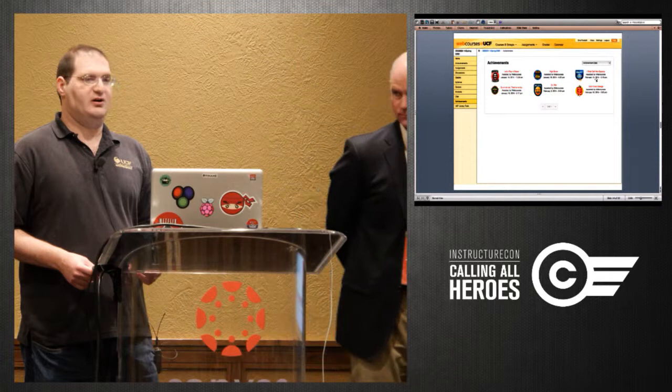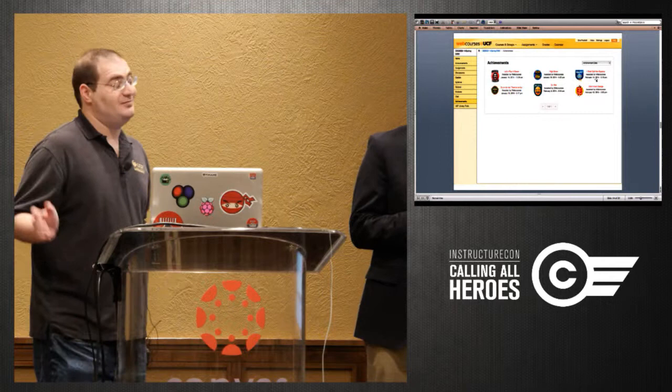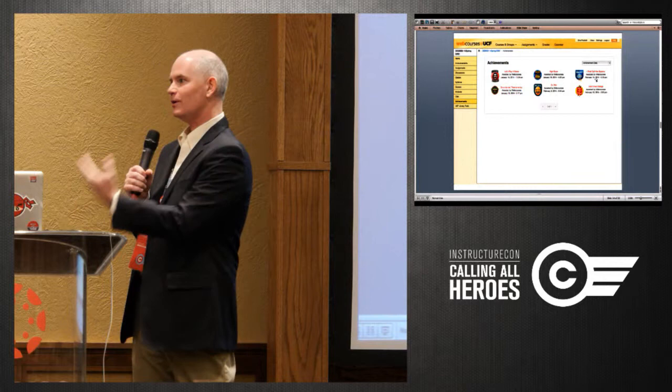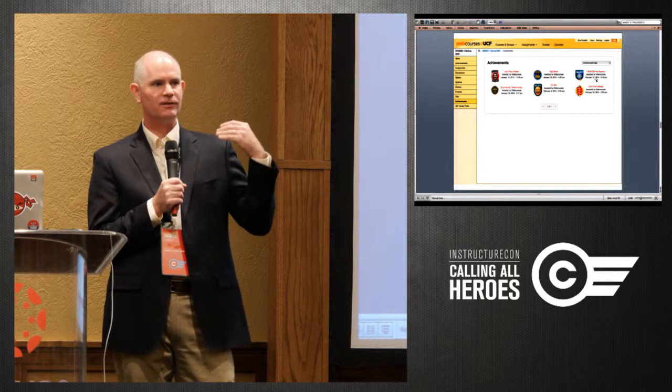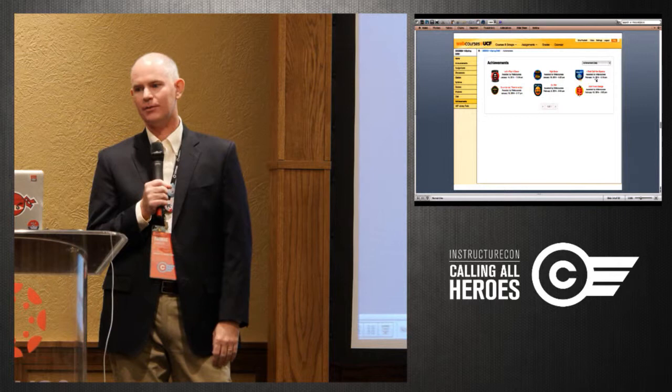Our biggest issue with the badge system is the gradebook scraping uses a lot of API calls. One of our big requests is to implement web hooks — so if a student submits something, it does a callback to our servers to notify us an event happened. Right now we have to poll every 15 minutes asking did the course get updated, and we've noticed growing pains as courses got bigger. Those API limitations are really limiting what we can do, but it worked well for our pilot.